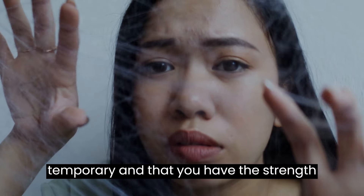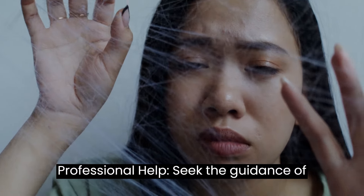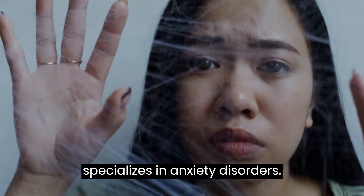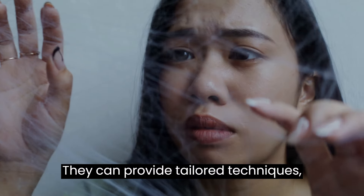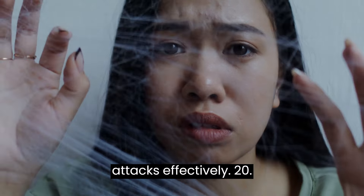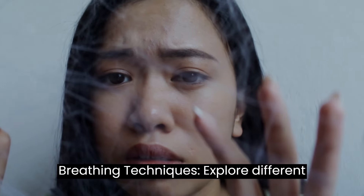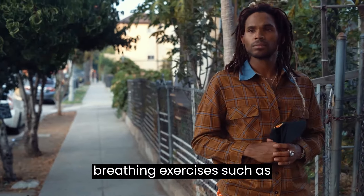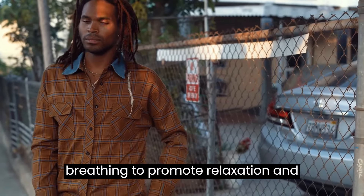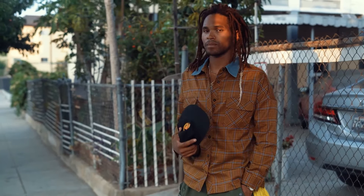Nineteen: professional help — seek the guidance of a mental health professional who specializes in anxiety disorders. They can provide tailored techniques, therapy, and support to manage panic attacks effectively. Twenty: breathing techniques — explore different breathing exercises such as diaphragmatic breathing or square breathing to promote relaxation and reduce hyperventilation during panic attacks.